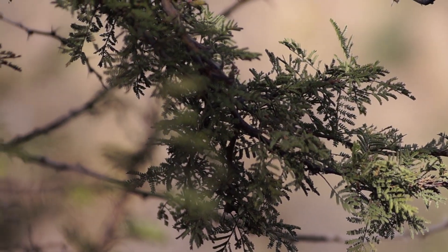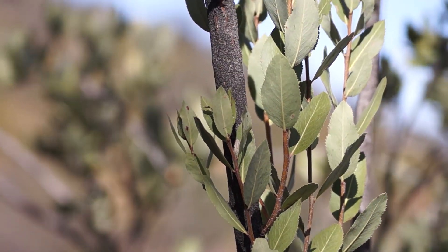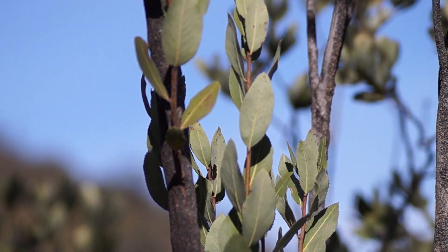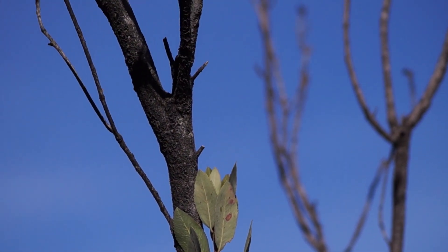They are characterized by species with perennial and hard leaves, which allows them to control the loss of water in the dry periods. In general, they are adapted very well to the environment.